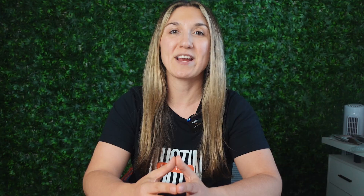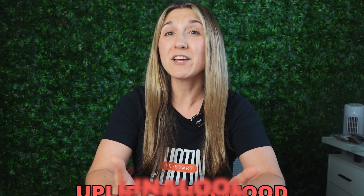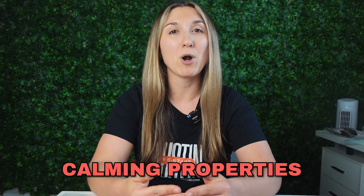But why are these terpenes important in cannabis? Well, they play a significant role in differentiating the effects of various cannabis strains. It's all down to the entourage effect — the idea that cannabinoids like THC and CBD and terpenes work together to enhance or alter the effects of one another. For example, myrcene is believed to have sedative effects and can potentially enhance the psychoactive properties of THC. And limonene might uplift your mood, while linalool is said to have calming properties.